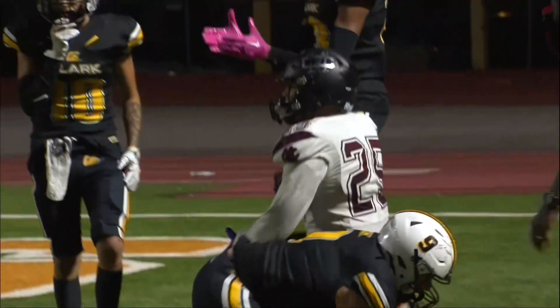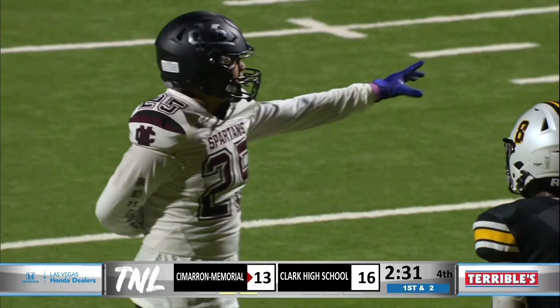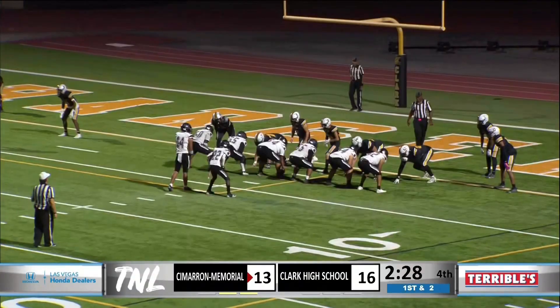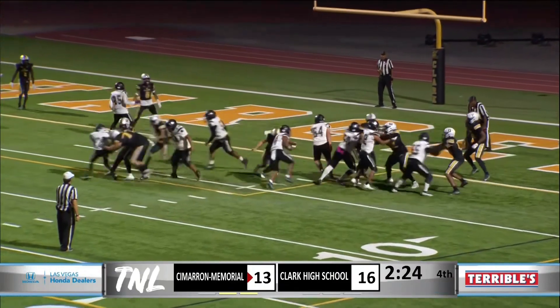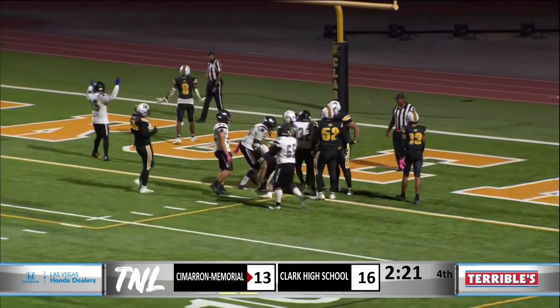This is kind of where Coach Reeder and his staff might be better to just let Cimarron score right here so you have more time. I agree. High snap — Seward keeps it, up the middle, he's into the end zone. Touchdown.